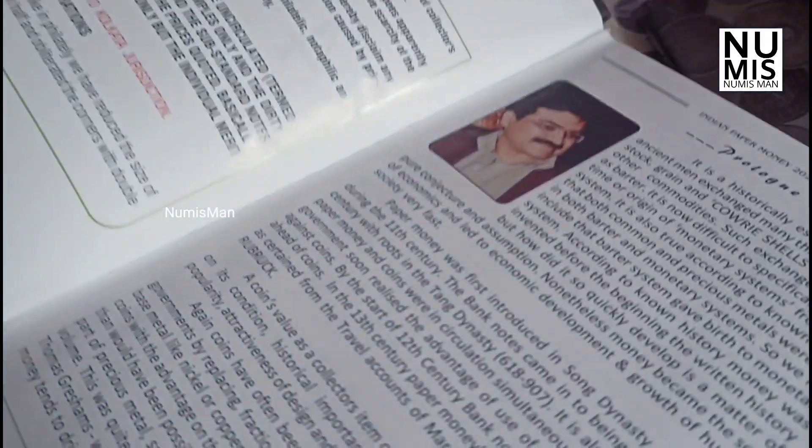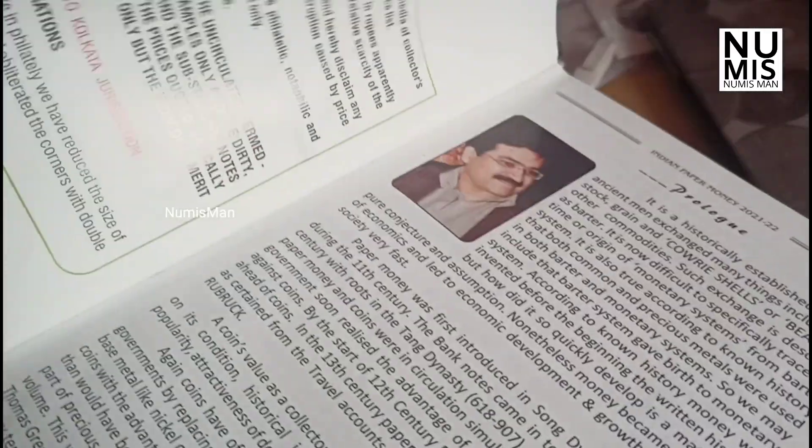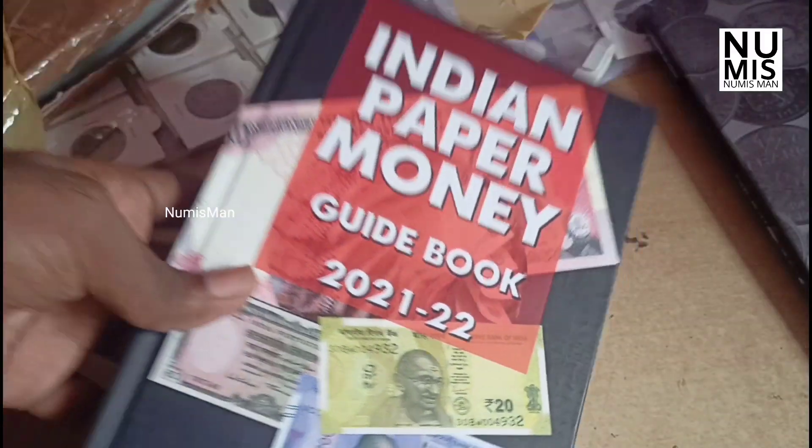In this video, we are going to test the market price. I will see you in the next video. Bye bye.